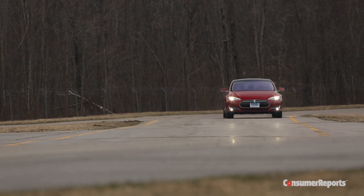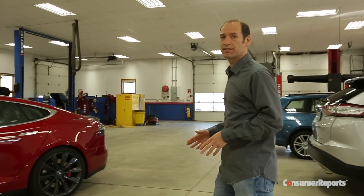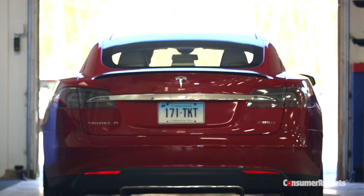Well, we're back on track. Our Tesla is fully operational. And we're going to keep you informed of everything that we learned about this car as it enters our testing program. For more on Tesla and everything automotive, go to ConsumerReports.org.